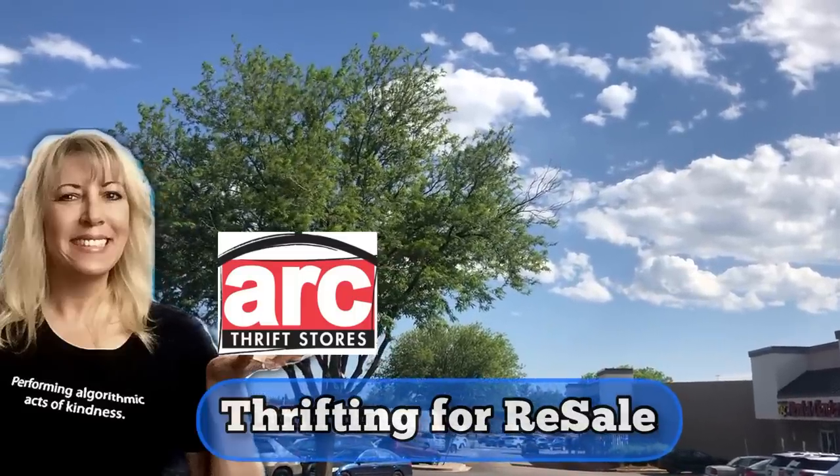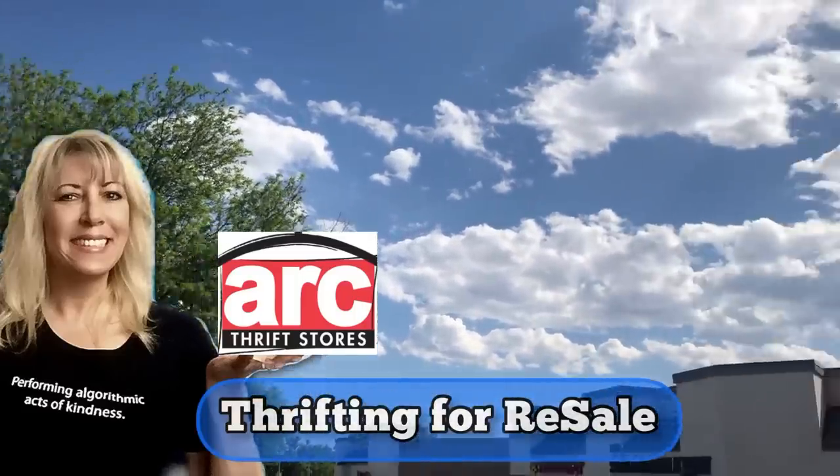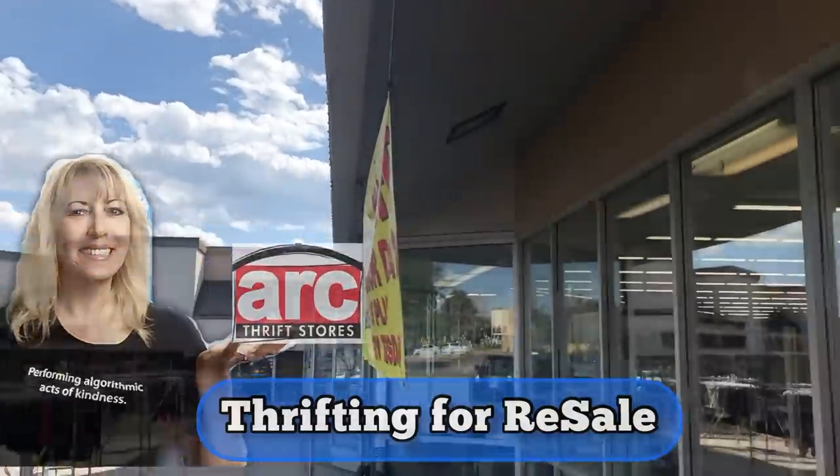Hi, it's Yvonne. It's a beautiful day in Colorado. The rain has finally stopped. Now we're probably going to miss it, though.